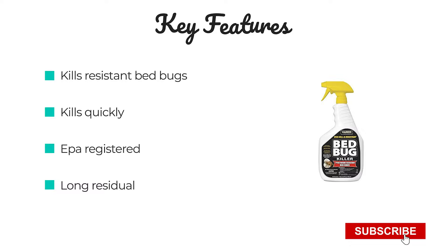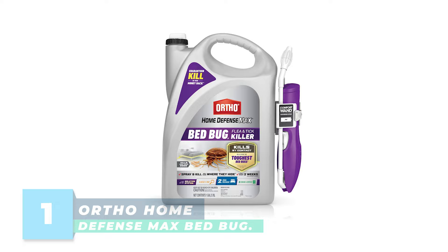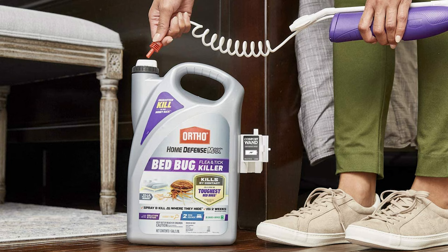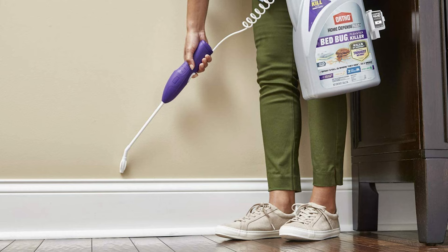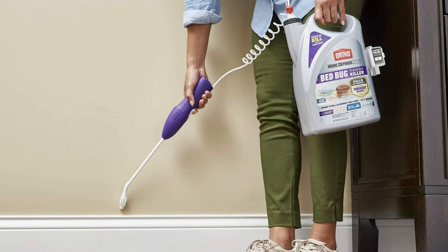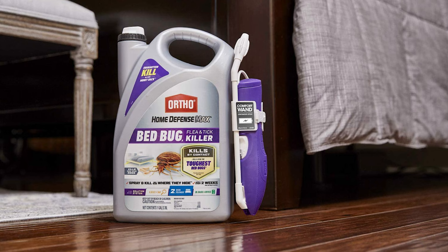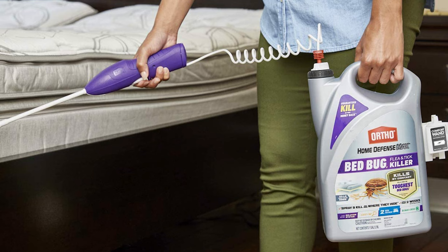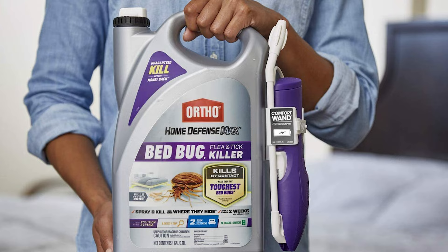Number 1: Ortho Home Defense Max Bed Bug, Flea and Tick Killer. This is the second step in your bed bug solution system, formulated to handle the toughest pyrethroid-resistant bed bugs and their eggs. Use with confidence indoors either as a spot treatment for bed bugs you see or where they may be hiding. It also defends against fleas and ticks in the home. Use it as a spot treatment around bed frames, mattress seams, tufts or folds, and baseboards.